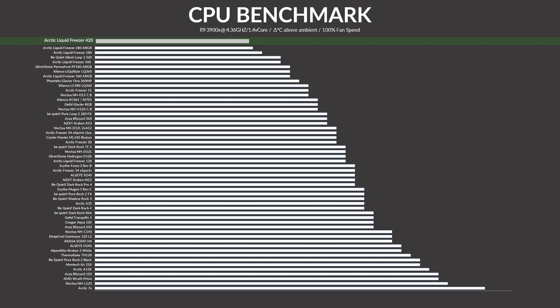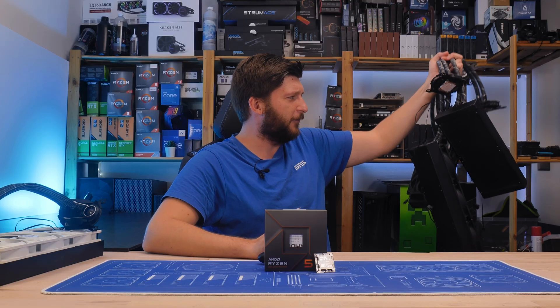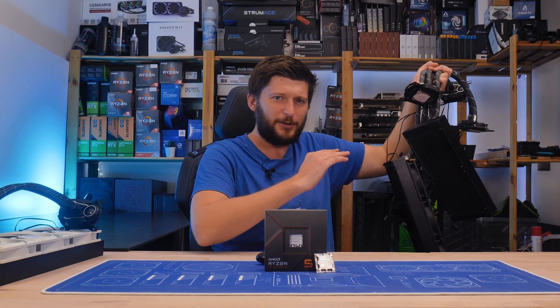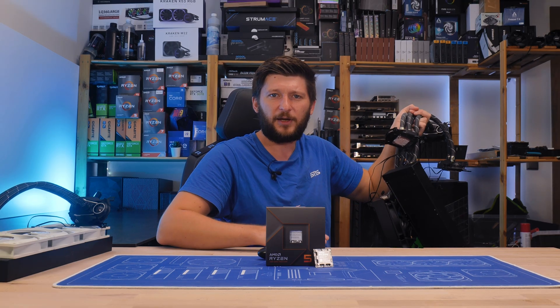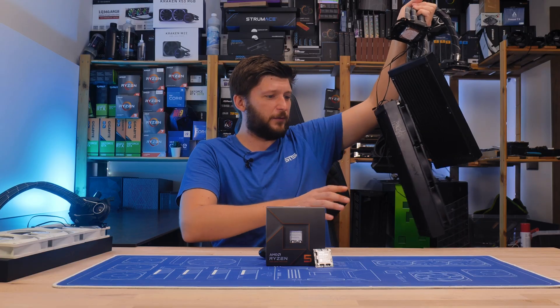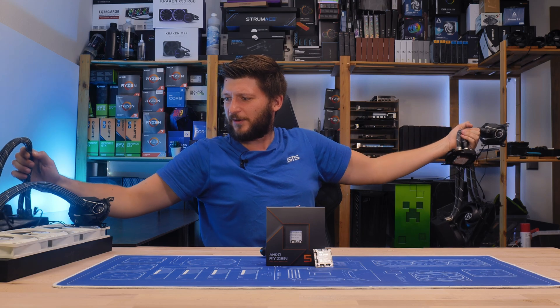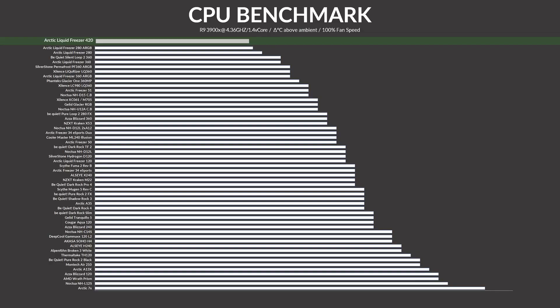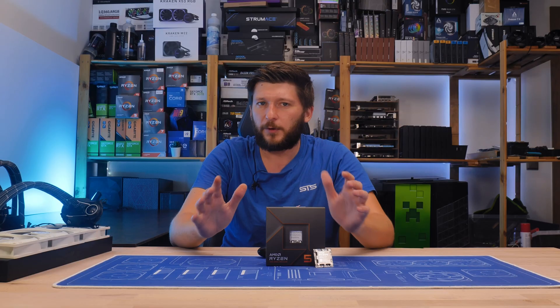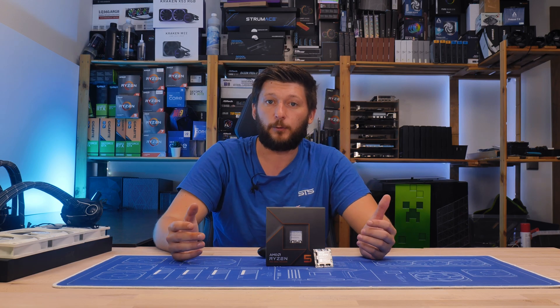From here, we slowly traveled down the road. Luckily we have all available Arctic Liquid Freezers, so we could test each one by one and see how they perform. So far, so good — we already know that everything in between the top and here will be able to keep a 7600X cool. We also included an Arctic Freezer 34 eSports Duo in our testing, just to see how air coolers would work.